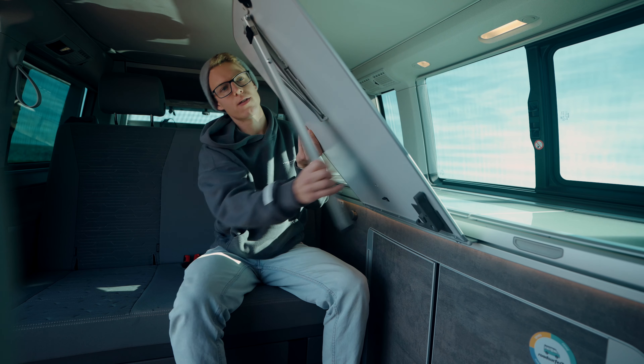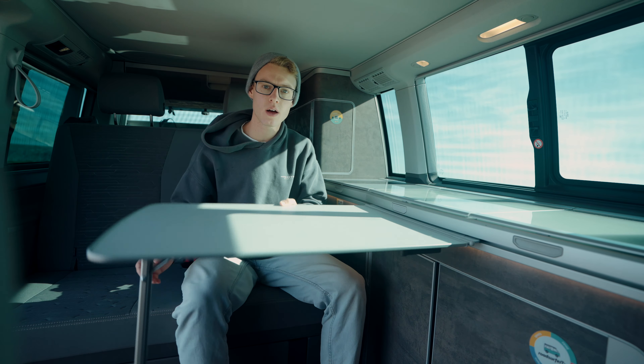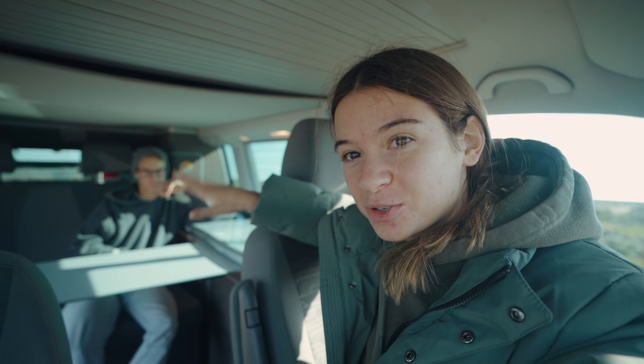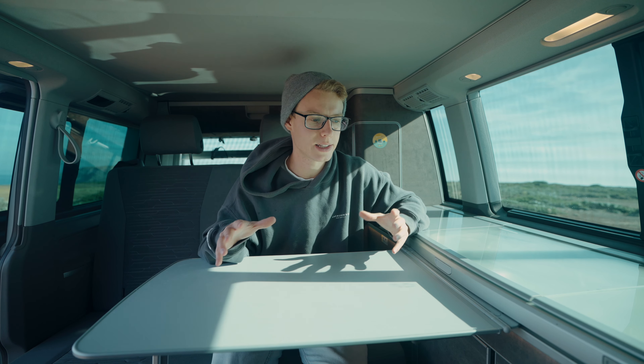Let me just open this up, click it into place, push that down — we've got a table. And you can actually turn these seats around so both of us can sit at the table together. Obviously we don't really need the lighting on at the moment, but there is lots of lighting in here.